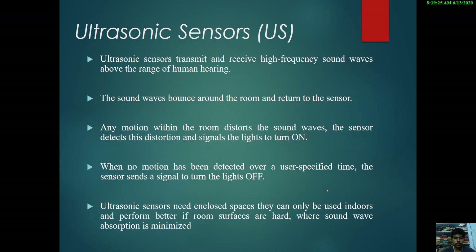Ultrasonic sensors transmit and receive high frequency sound waves above the range of human hearing. The sound waves bounce around the room and return to the sensor. Any motion within the room distorts the sound waves, and the sensor detects this distortion and signals the light to turn on. When no motion has been detected over a user-specified time, the sensor sends a signal to turn off the light. Ultrasonic sensors need enclosed spaces and can only be used indoors, performing better when room surfaces are hard so that sound wave absorption is minimized.